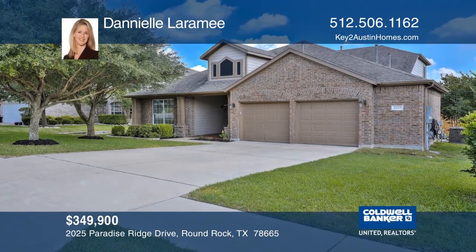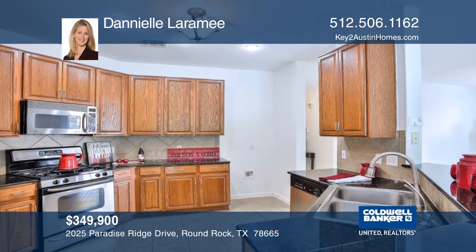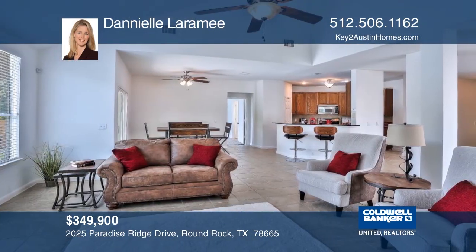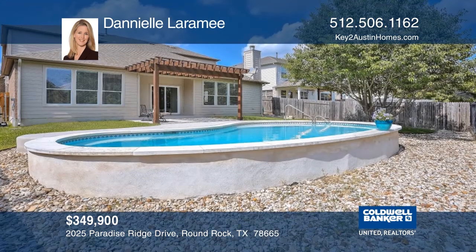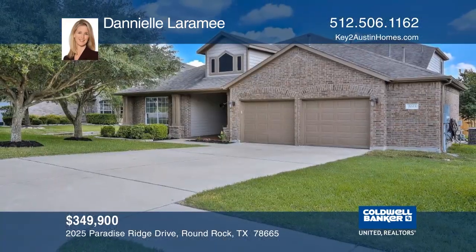This home has a flexible open floor plan with its six bedrooms, three and one-half baths, and a covered front porch. It backs to a greenbelt and has a sparkling in-ground pool and a two-and-one-half car garage. This home has been sold. If you'd like to sell your home for the highest value, contact Danielle Laramie now.